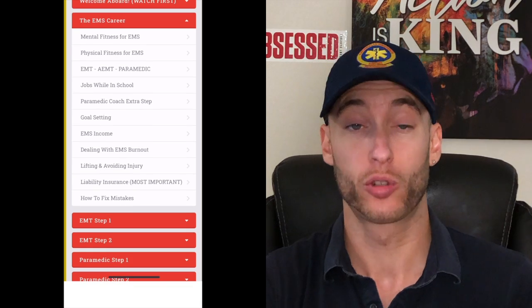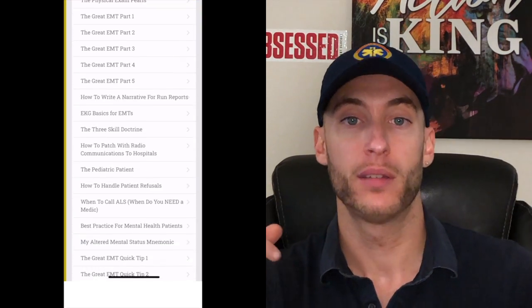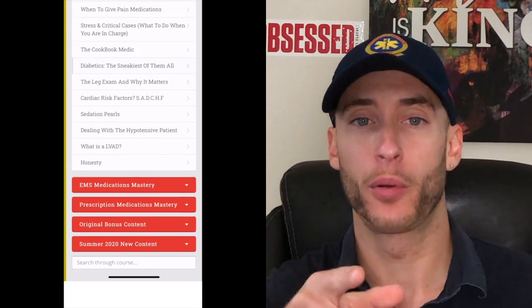If you are preparing for EMT or paramedic school, currently in school, or studying for your NREMT boards, click the link in the description below to see my program. There are no monthly fees — you get lifetime access. Get in now before the price increase. The program has over 160 videos of content plus a private members area where you can ask me questions as your coach.